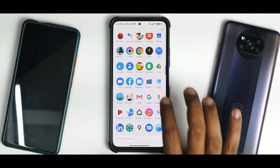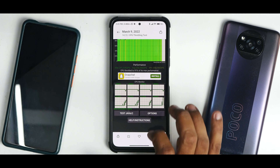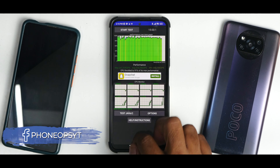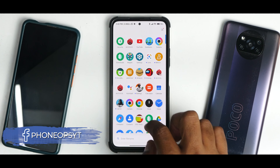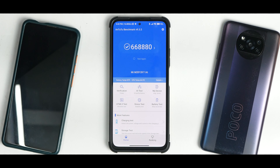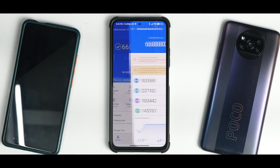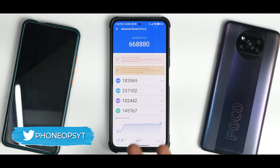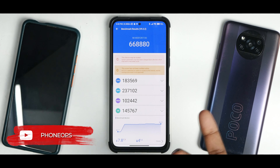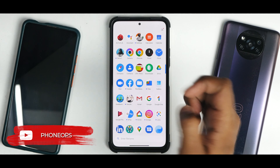Looking at benchmark numbers — in the CPU throttle test, the CPU throttled to 91% of its max performance with an average score of 226,356 GIPS, which is very good consistency. In AnTuTu benchmark, the score is 668,880, which is a decent result for this device. The device does heat up considerably during graphic-intensive games or benchmark runs.